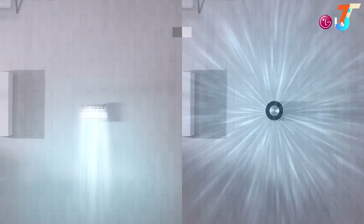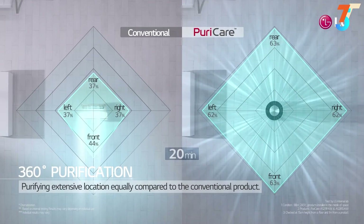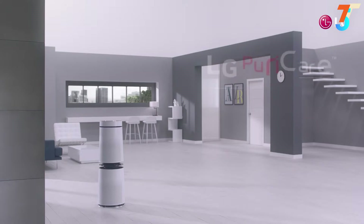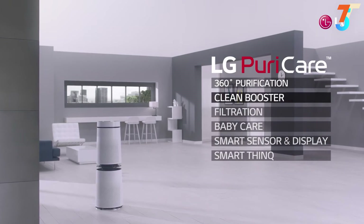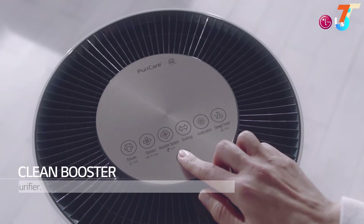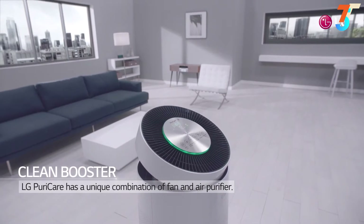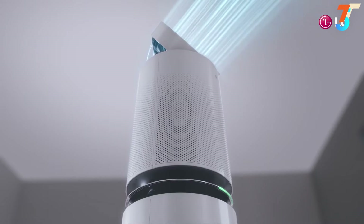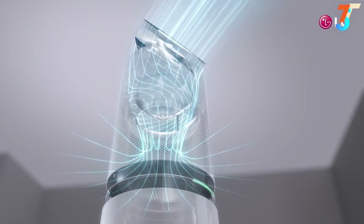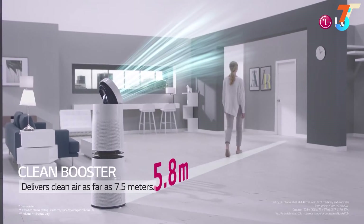You can see that it purifies extensive locations equally, 360 degrees. Wherever you put it, LG Puricare can absorb pollutants from all directions. This is another surprising function that no other purifier has: the Clean Booster. LG Puricare is a unique combination — an air purifier with a fan. The Clean Booster can deliver clean air very far, as much as 7.5 meters.